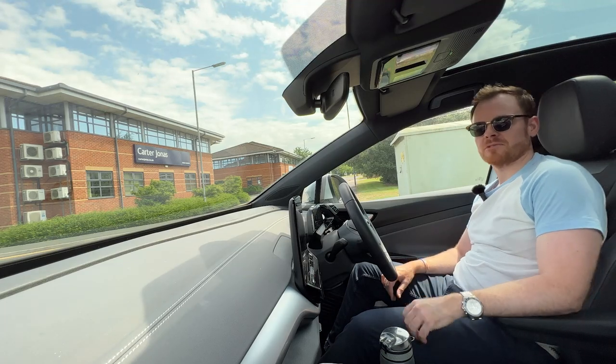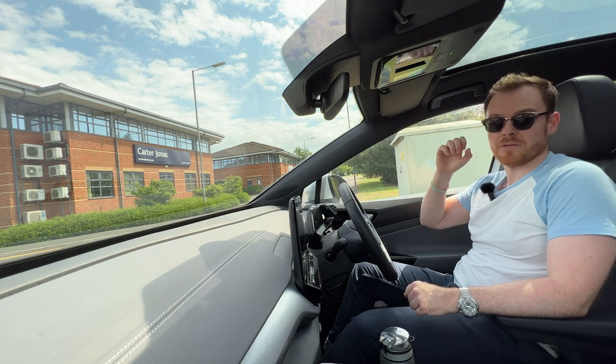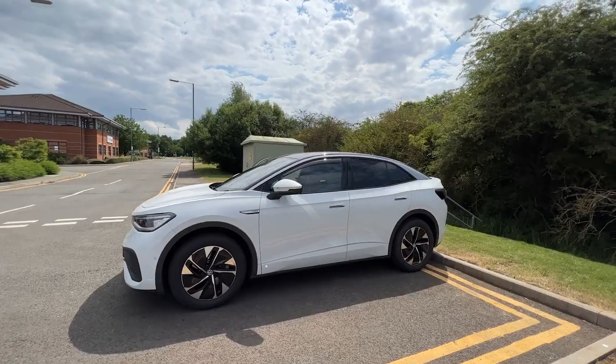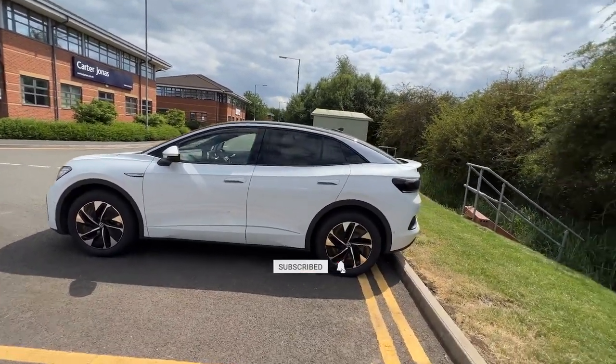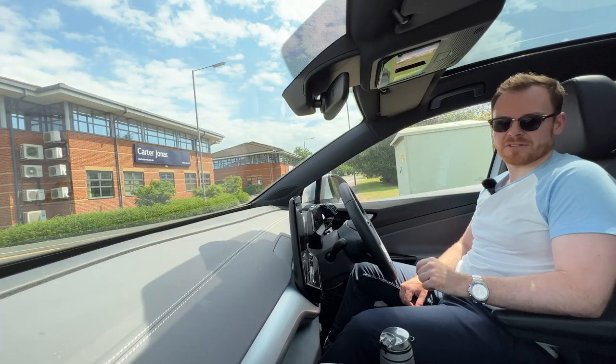Hey guys, welcome to another video and welcome to the RCS EV. Thanks for tuning in to another review — today we're looking at Volkswagen's ID.5. Before we get into it, please make sure to like and subscribe, it really helps out my channel. Let's take this thing for a test drive and see what it's all about.